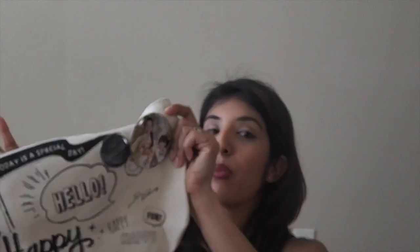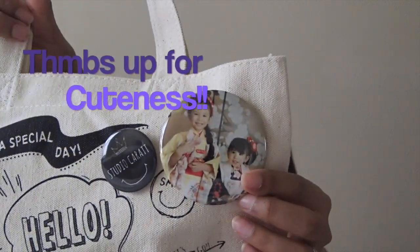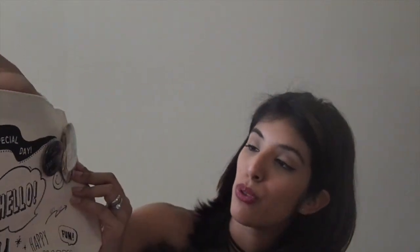And then this is a little bag that we got with our photo package. It came with magnets and a little button so you could see my girls from their photo shoot.